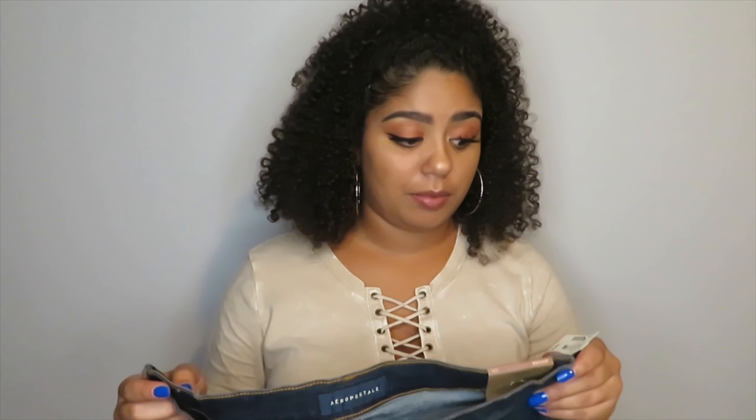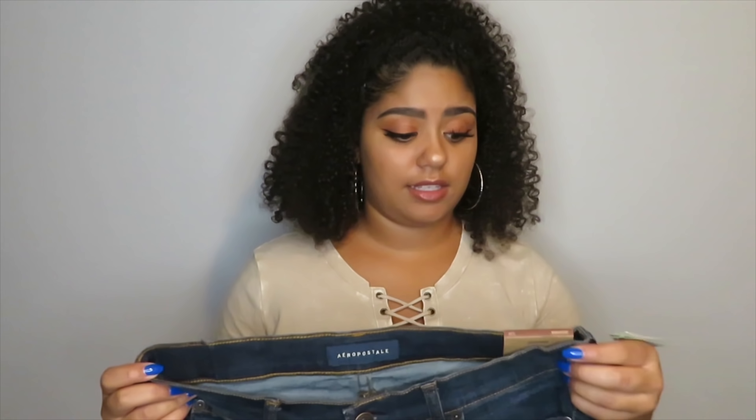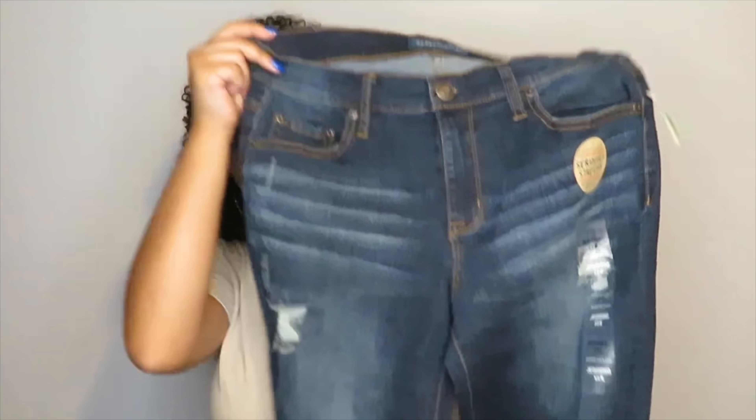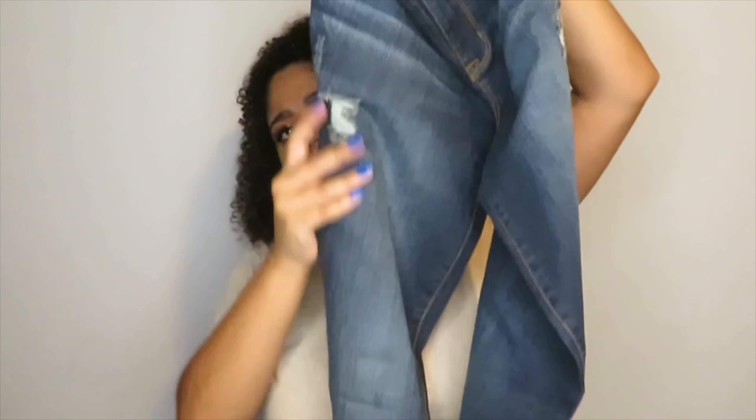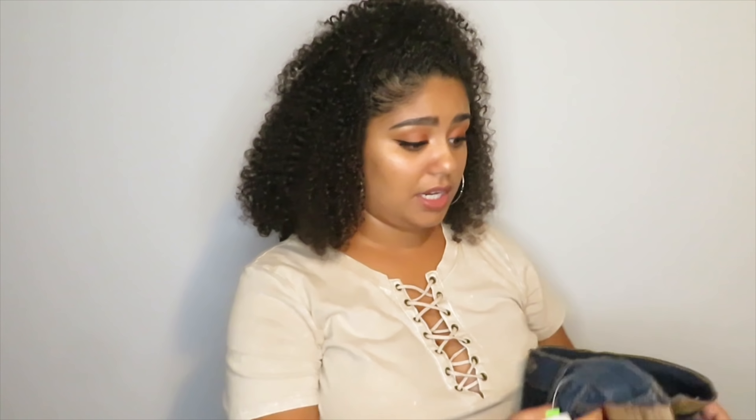That ran so big I had to go down to a size small. I also tried jeans from there for the first time — these jeans were originally like $50 something and they were on sale for $13, so I tried them on and I'm so happy I did because they're so soft, comfortable, and they fit really well. I did have to go up two sizes — I normally wear an 8 to a 10 and I had to get these in a 12. It's just a dark wash jean with a few little rips in the corners, but it's not ripped all the way down.